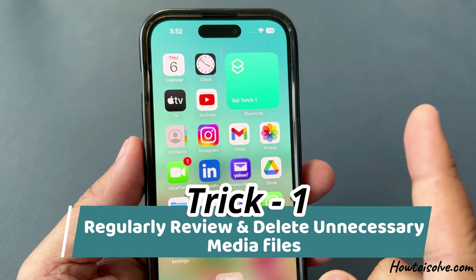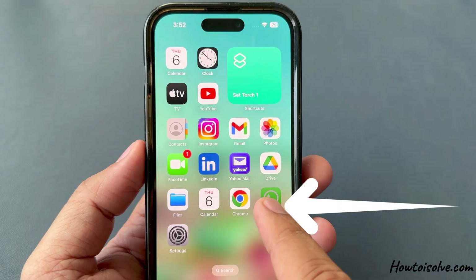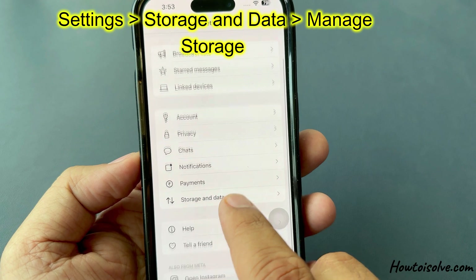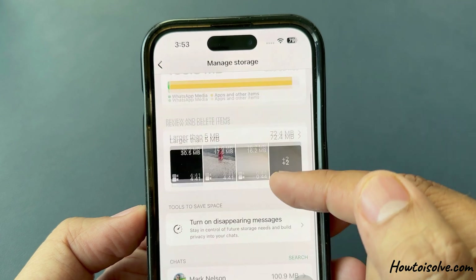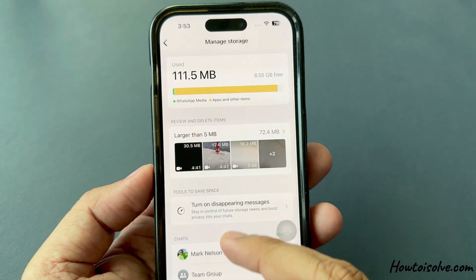Trick number one is to regularly review and delete unnecessary media files. To do so, launch the WhatsApp app, go to Settings at the bottom right corner, find and tap on Storage and Data Usage, then click on Manage Storage. Here you can see a list of chats and how much storage each one is using, so please review and delete as needed.